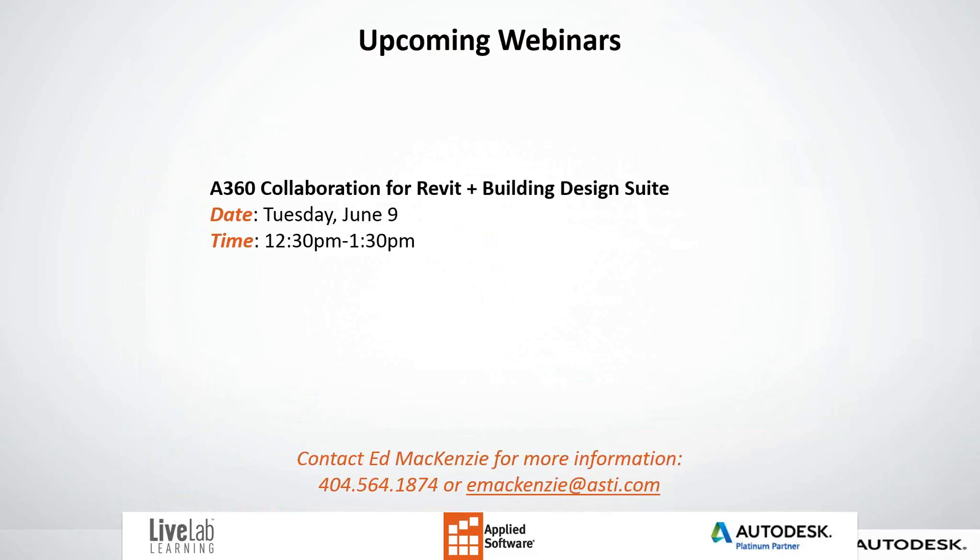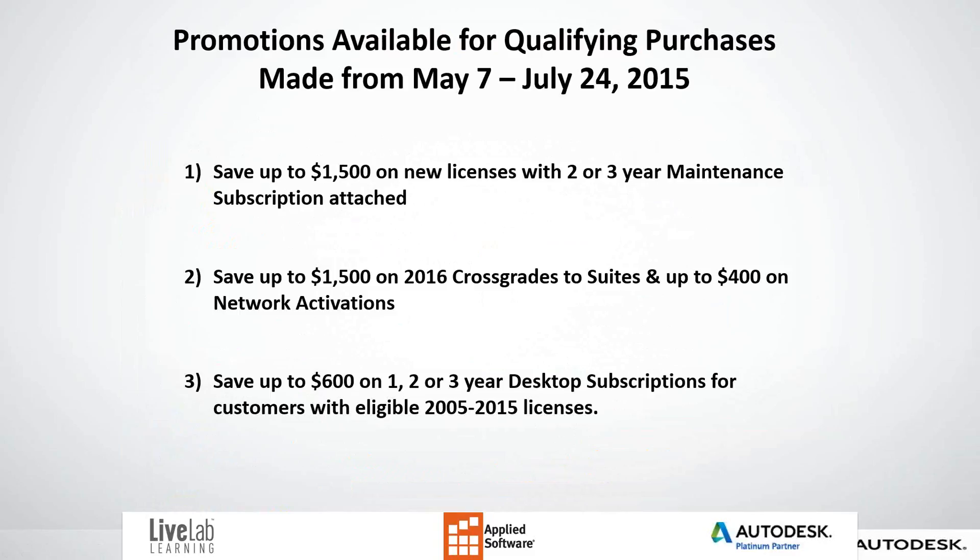Promotions are available for qualifying purchases made from May 7th through July 24th, 2015. You can save up to $1,500 on new licenses with a two or three year maintenance subscription attached. Also save up to $1,500 on 2016 cross grades to suites, and up to $400 on network. Also save up to $600 on one, two, or three desktop subscriptions for customers with eligible 2005 to 2015 licenses.